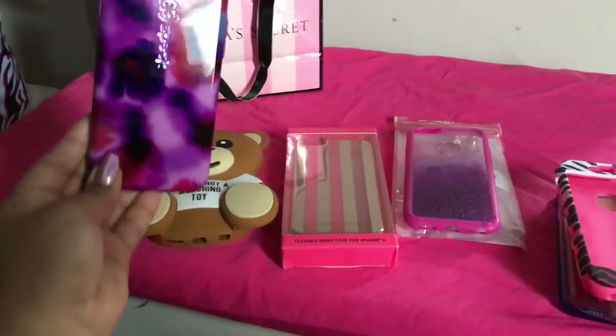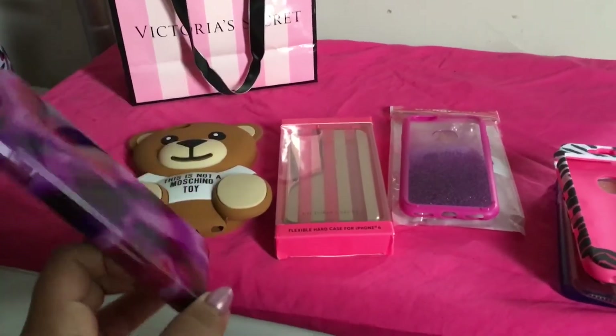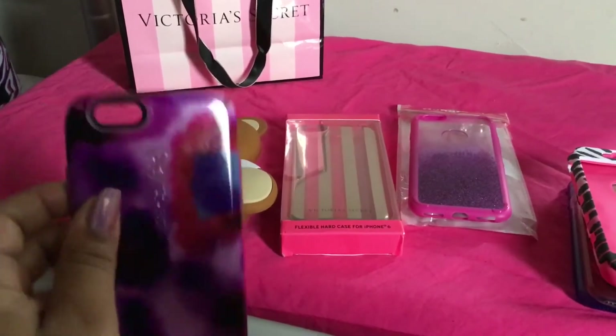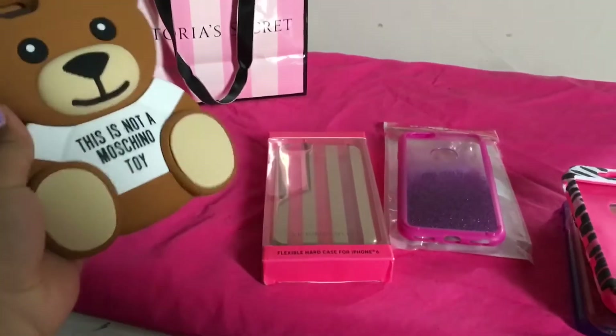The first case I have is this Speck case — it's a Speck CandyShell Inked. I got this from Target for about $40 and I really like this one; it's the one that's like watercolor.